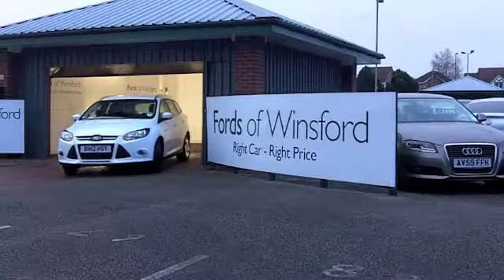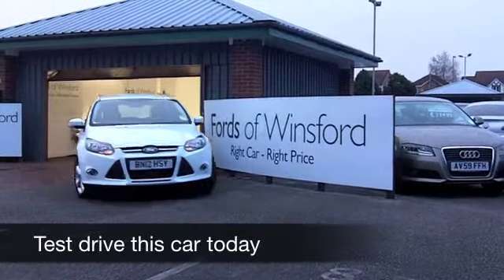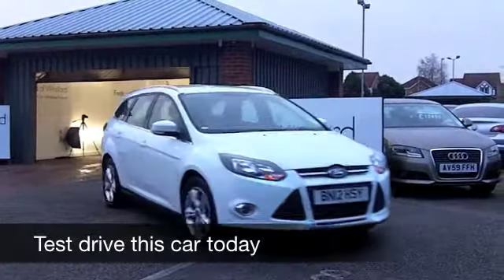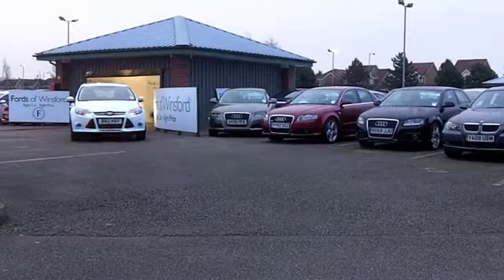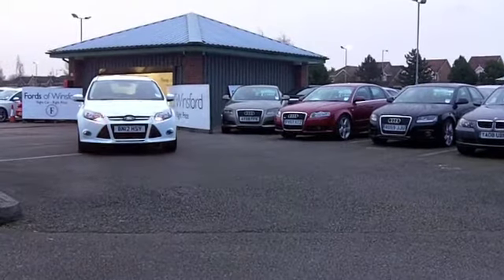I've always loved the Ford Focus, but I really love what Ford have done this year with the slight upgrade to the looks of the car. Very sharp styling — I think it looks stunning in brilliant white. You're not going to be disappointed.